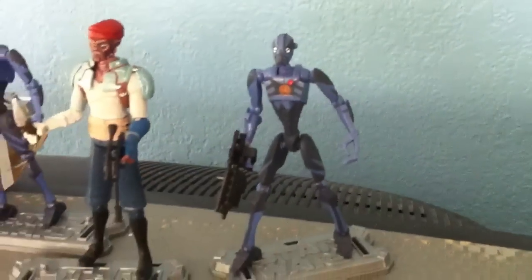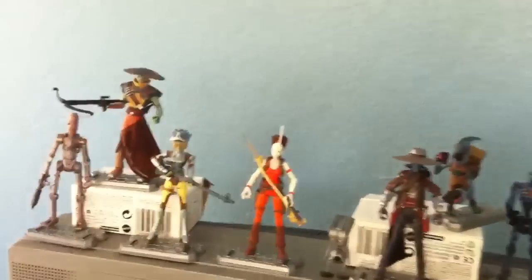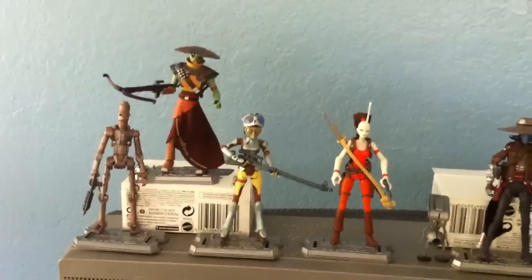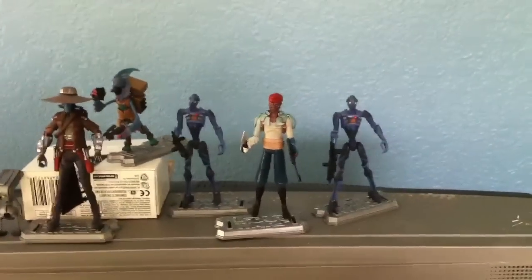And another Commando Battle Droid. Another quick look from my Bounty Hunter Collection — Star Wars Clone Wars. Thank you for watching.